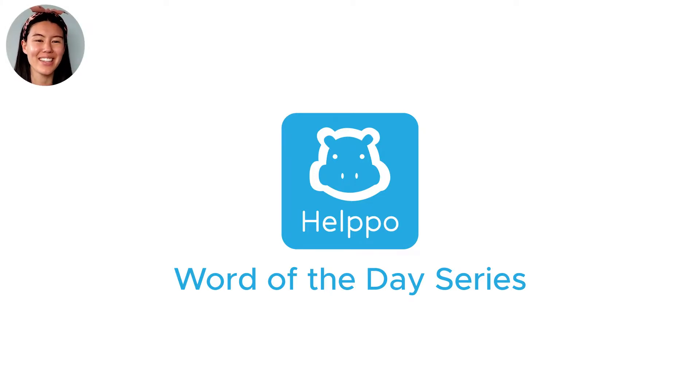Welcome to Helpo's Word of the Day series. Today's word is the adjective irrevocable.